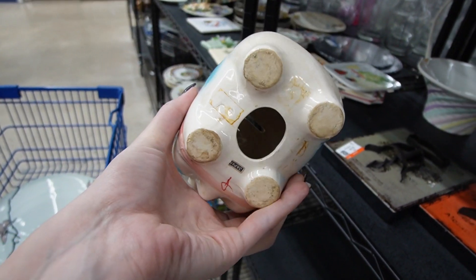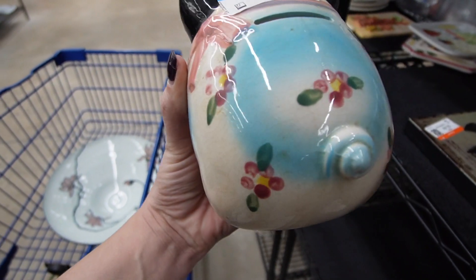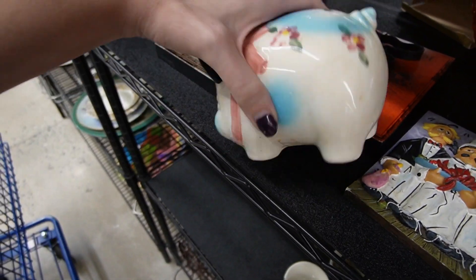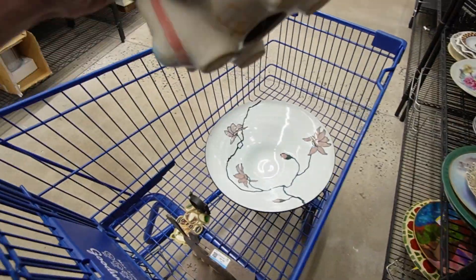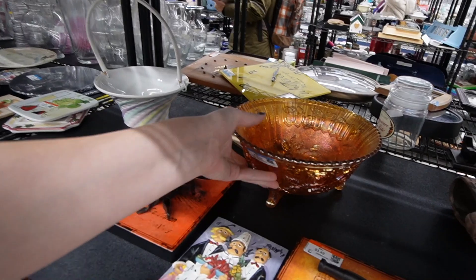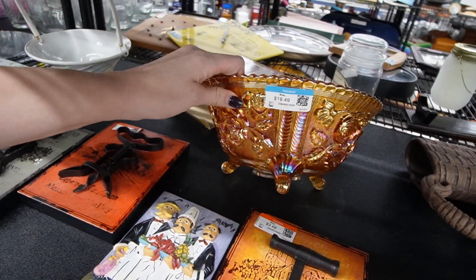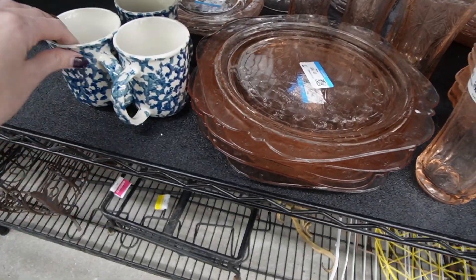Hello, little piggy — that's so cute. It's made in Japan, $4.50. It looks like it has a crack down the back. I feel like it's more decorative purposes anyway, so let's put that in there. Here is some Rose Carnival Marigold, $20 — that's probably about what it's worth at full retail, so I'm not going to mess with that.